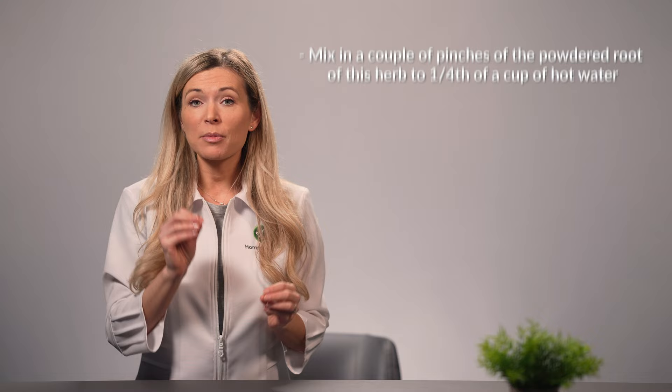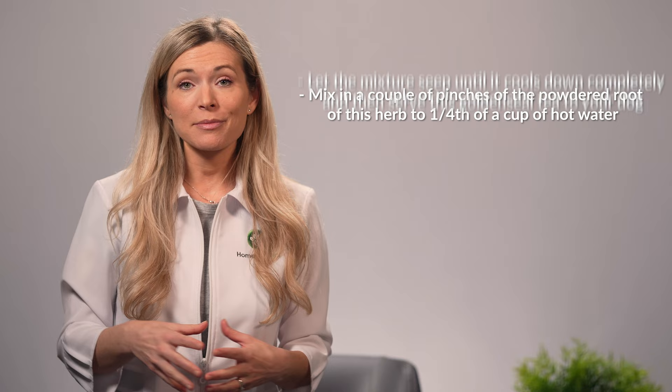Another natural home remedy you can use to get rid of giardia in dogs is goldenseal. The NCBI reports that goldenseal contains a major alkaloid called berberine that has been seen to help relieve digestive issues such as amoebiosis, diarrhea, as well as cholera. To use goldenseal as a home remedy for dog giardia, mix a couple of pinches of the powdered root of this herb into a fourth of a cup of hot water. Let the mixture steep until it cools down completely, and then serve this goldenseal tea to your dog.